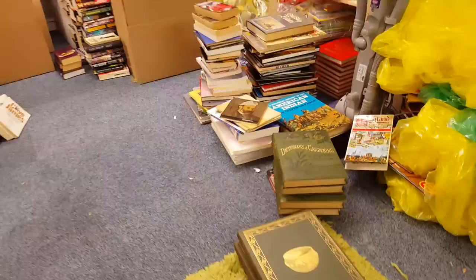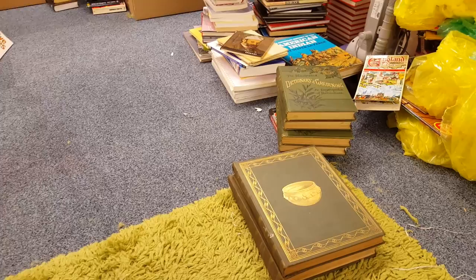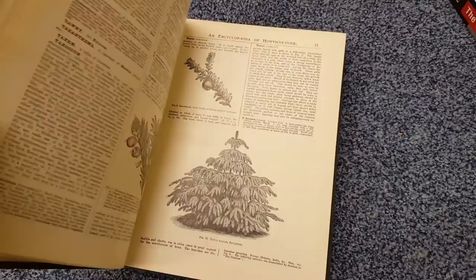Good afternoon. I just thought I'd do a quick video because I was doing some of the books, checking through them, and I was like wow — a lot of old ones, a lot of very interesting ones, and newer ones too, some valuable and some not. I thought I'd make a quick video just to show them. First up, we've got the Illustrated Dictionary of Gardening — an encyclopedia of horticulture — a set of four. Nice decent design, quite old, not sure of the exact year.